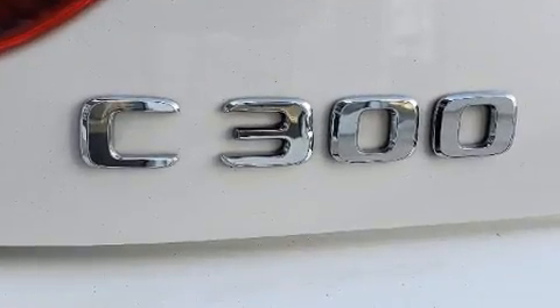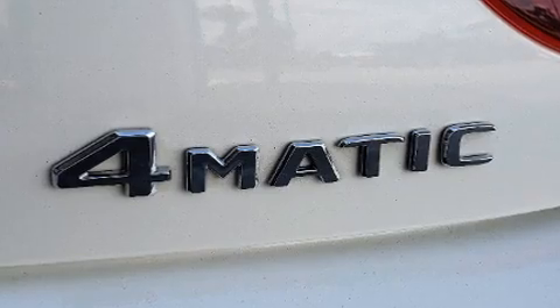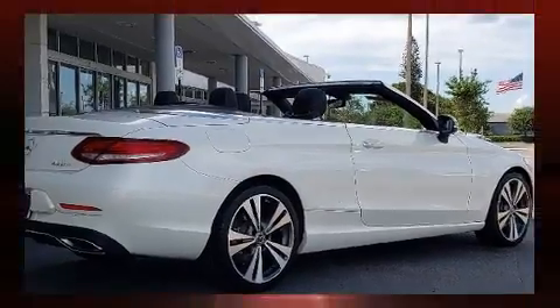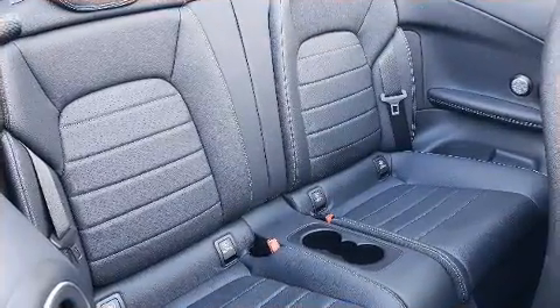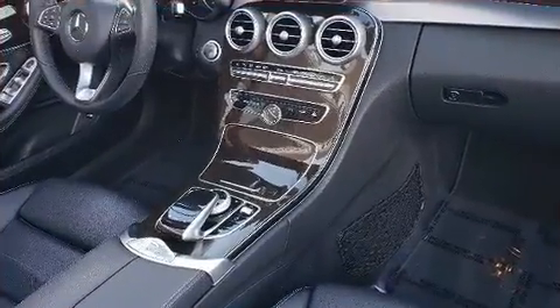Everything is where it ought to be, from the dashboard controls to the door locks and window controls. Mercedes-Benz ensures the safety and security of its passengers with equipment such as head curtain airbags, integrated rollover protection, traction control, and a security system.